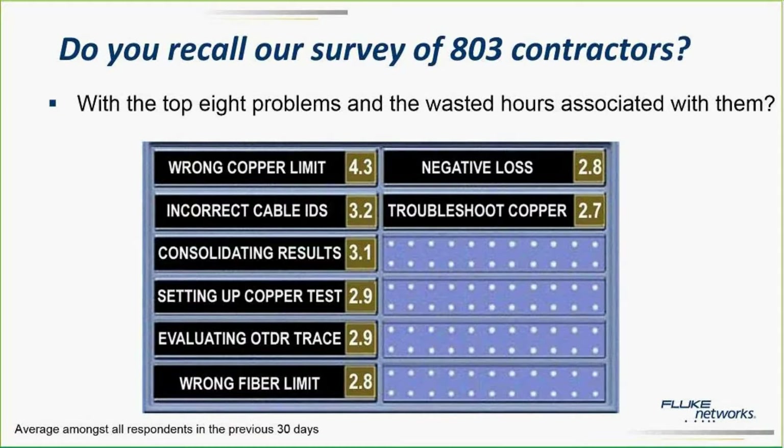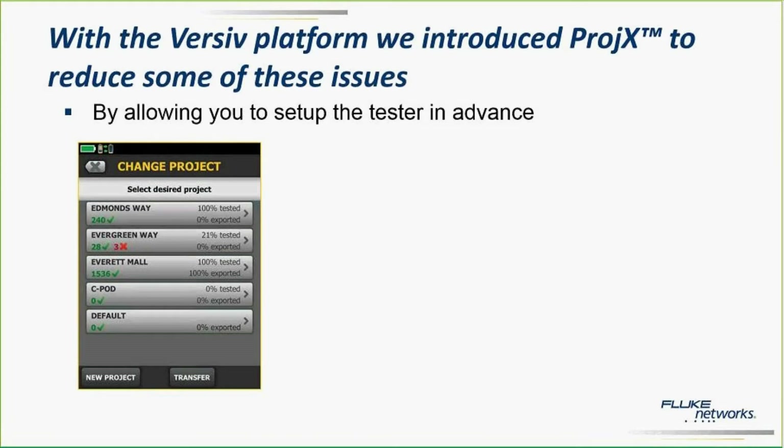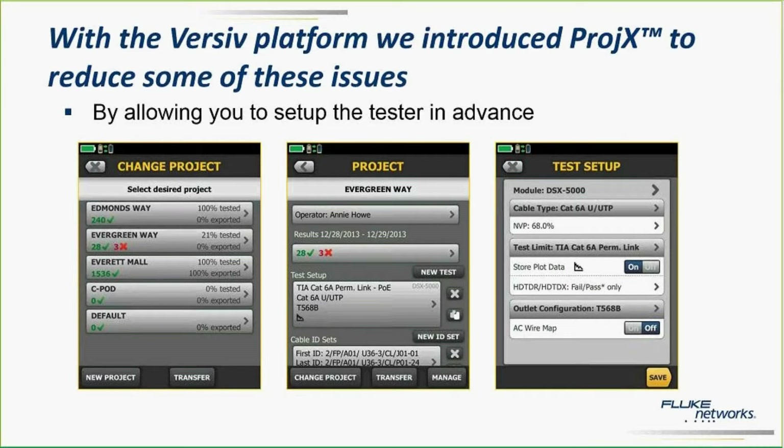Due to incorrect test setups — so that was great. We kind of realized there's a need, and we had already put in what we call the projects management system into our VORSAL platform. What the projects management system did is it helped you set up your tester before it went on-site or on-site. You could set it up in multiple projects, assign test limits in the project management system. And that was great — but that was two and a half years ago, and we've sold a lot of these VORSAL platforms in the field, and people are using it.